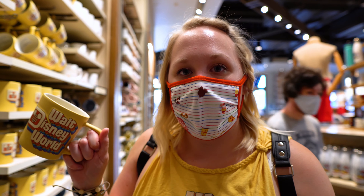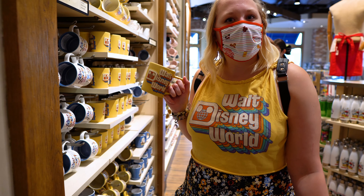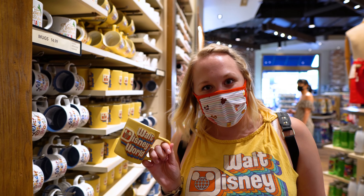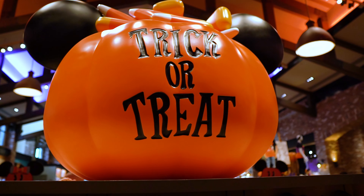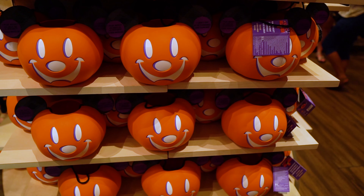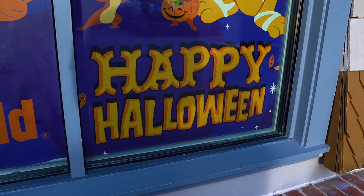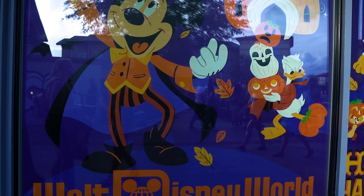I found a mug that matches my shirt! Am I going to get it? No — we don't need any more mugs. But it's very cute, I love it.